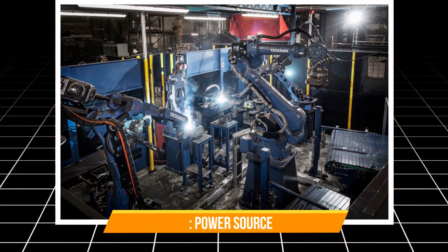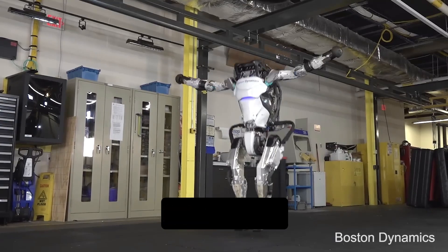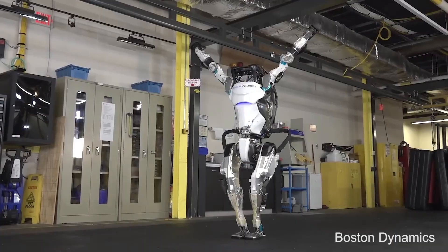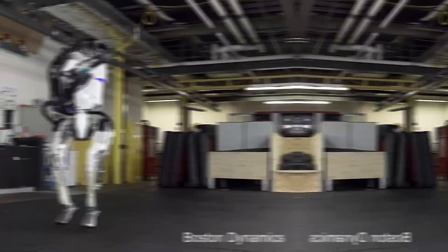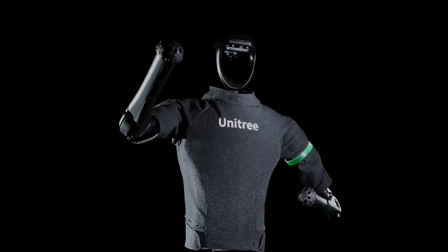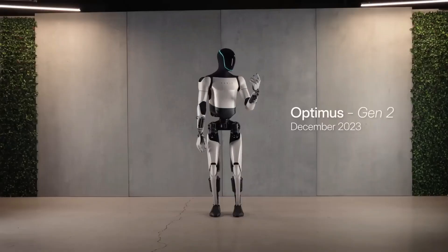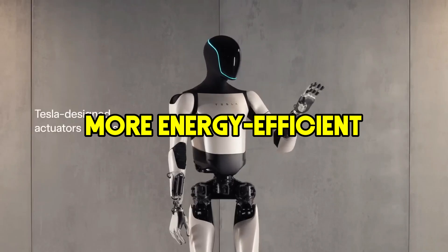Number 7: Power Source. Atlas runs on a powerful hydraulic system — imagine a robot fueled by the energy of a thousand toddlers hopped up on candy. Lots of power, but not exactly known for its quiet operation. Optimus, however, uses electric actuators, which are like the robot version of a fancy electric car: quieter, potentially more energy efficient, and less likely to cause a mini explosion in your living room.